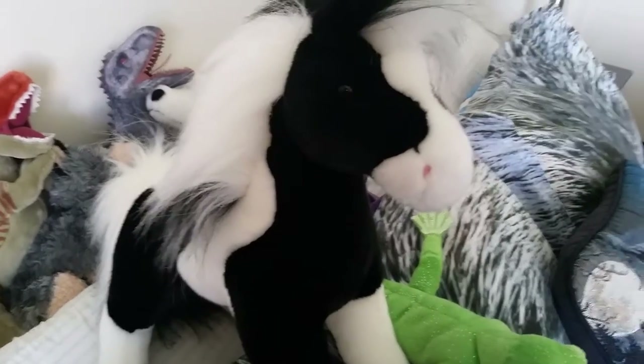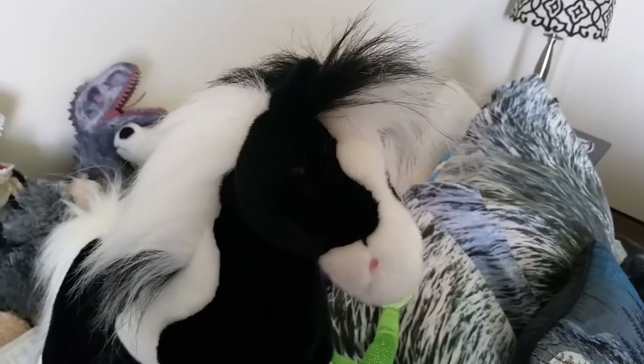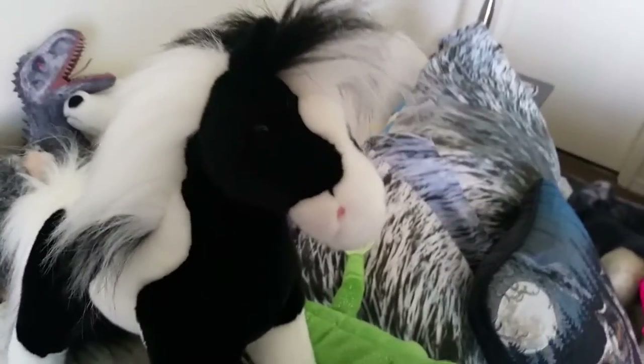Hey guys, it's Vesper and I'm here with Maverick, my Gypsy Vanner Horse by Douglas. I went to the storage unit the other day and went through all of my plush, just took some of my favorites out and brought them home. So I'm going to show you what I brought out.